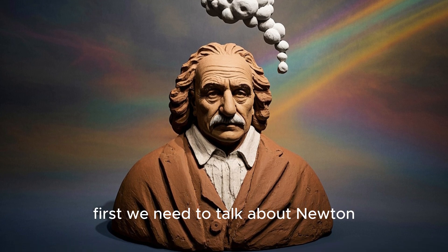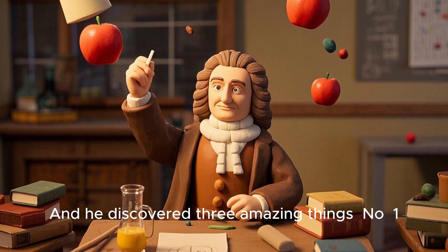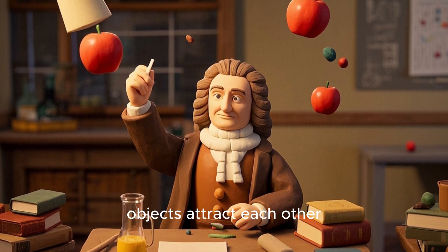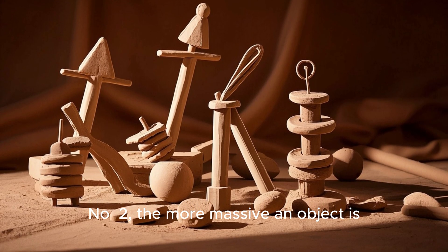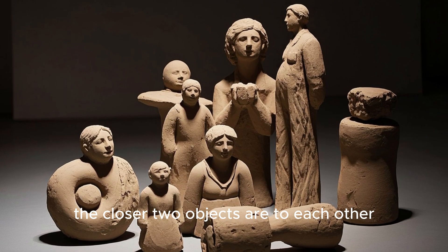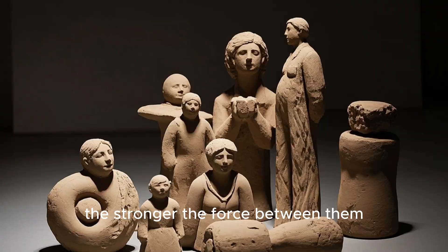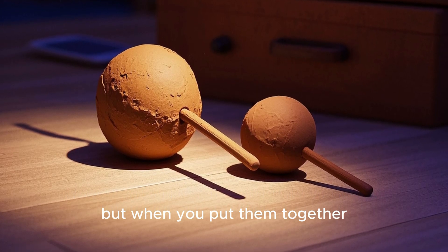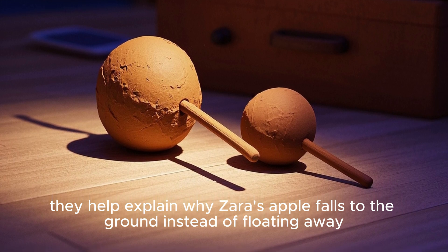First, we need to talk about Newton. He was an awesome scientist who lived hundreds of years ago, and he discovered three amazing things. Number one, objects attract each other. Number two, the more massive an object is, the stronger its attraction is. And number three, the closer two objects are to each other, the stronger the force between them. Now these three ideas might seem pretty random, but when you put them together, they help explain why Zara's apple falls to the ground instead of floating away.